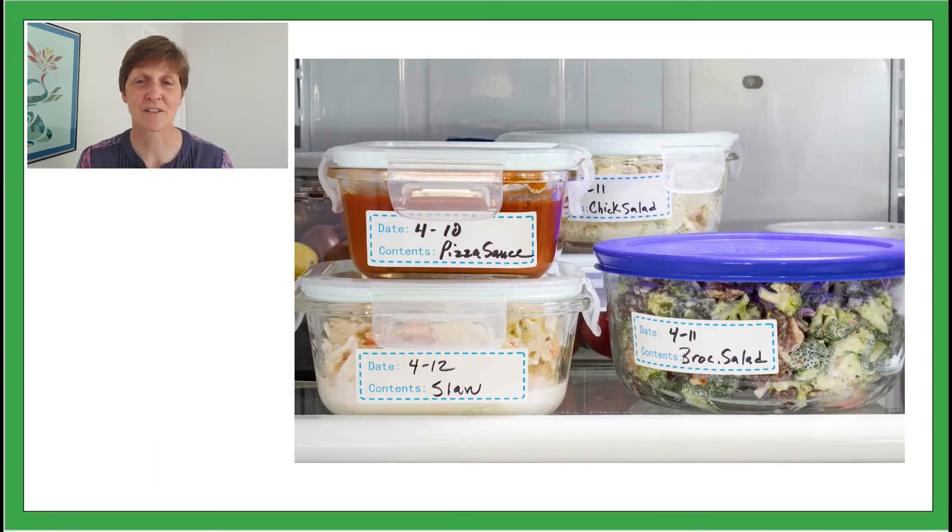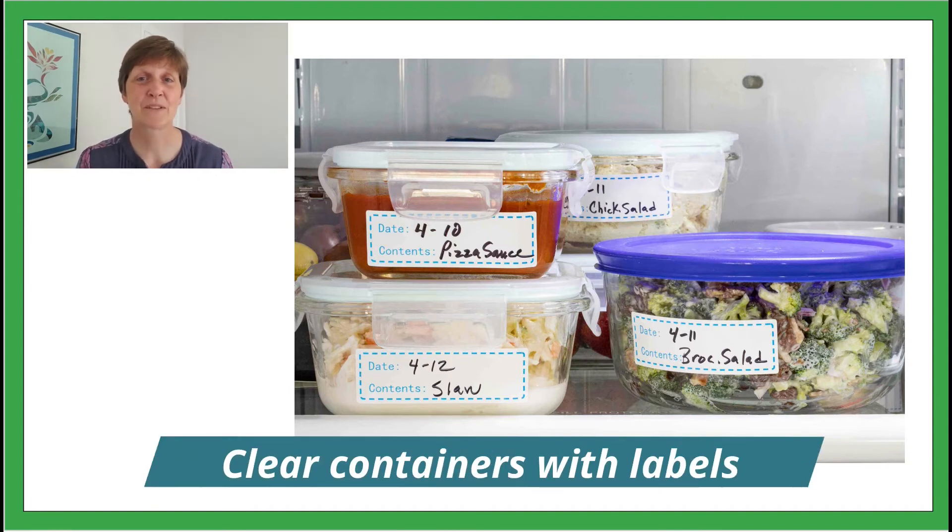Clear containers are great for seeing what's inside, and labels help too. You can label individual containers or sections of your fridge.